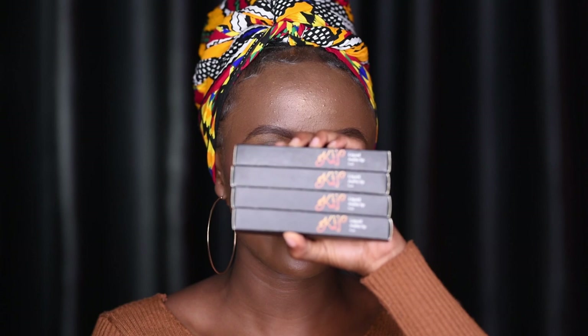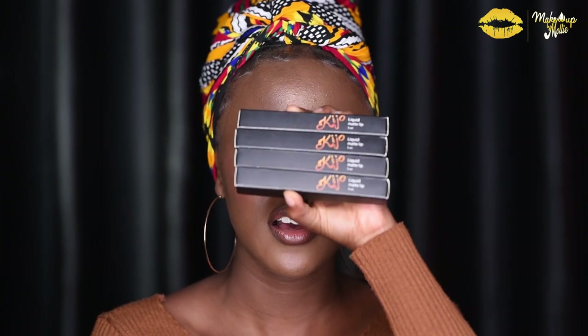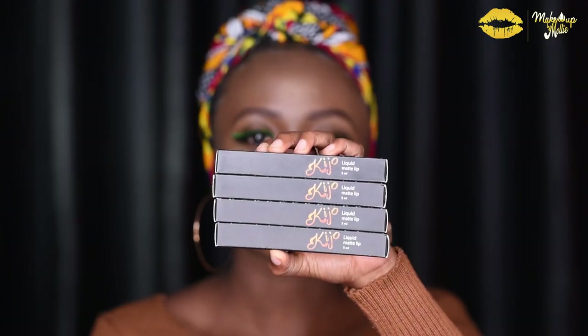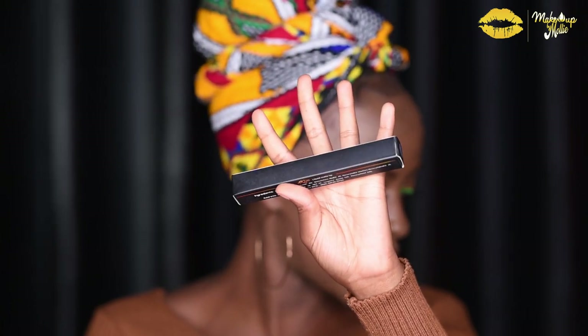So these are the lipsticks I received. I believe I received five of them, but I can't find one — sadly, shamefully. So these are the liquid lipsticks. As you can see, the packaging is just a basic black box. It's Kijo liquid matte lipsticks, which are five milliliters. At the back of the box, they have the ingredients of the lipstick. That is how the packaging looks.